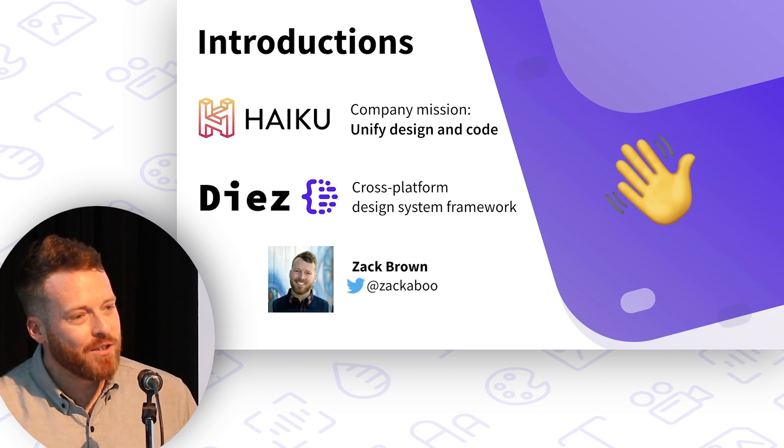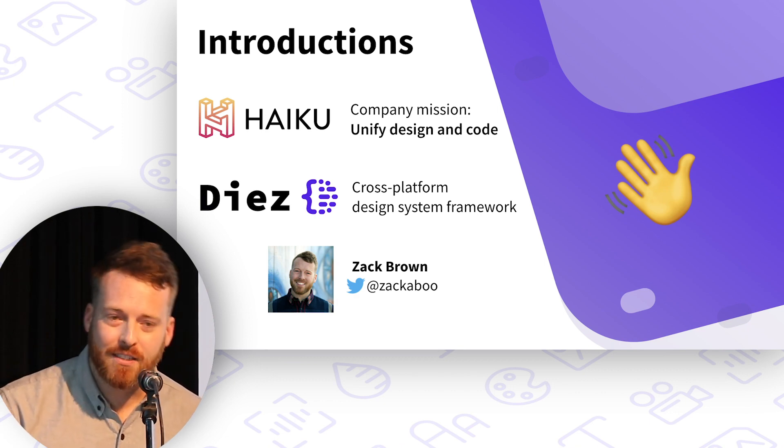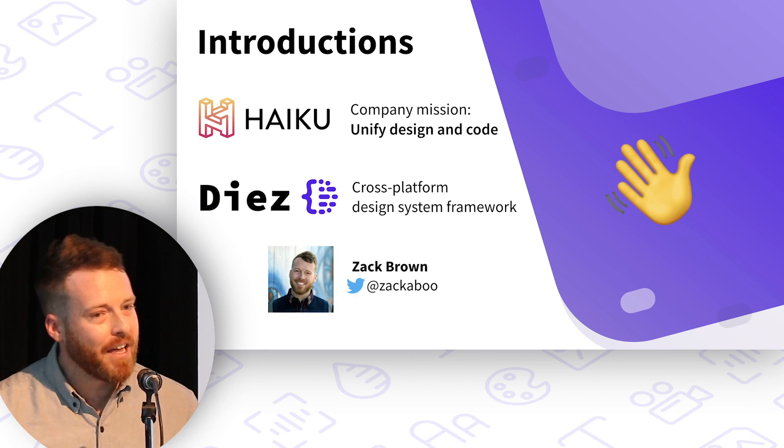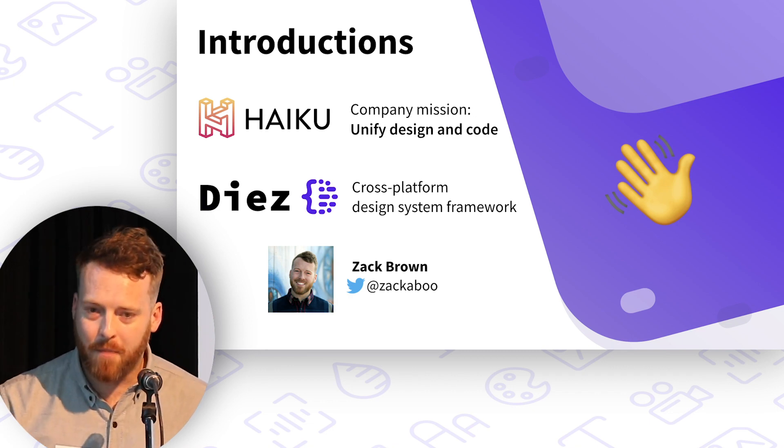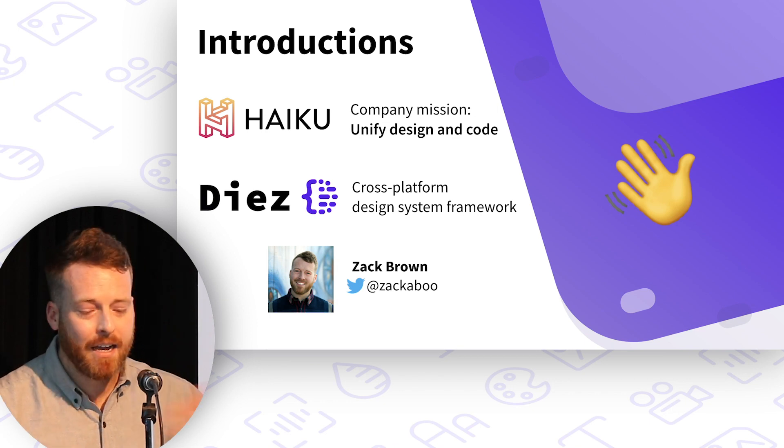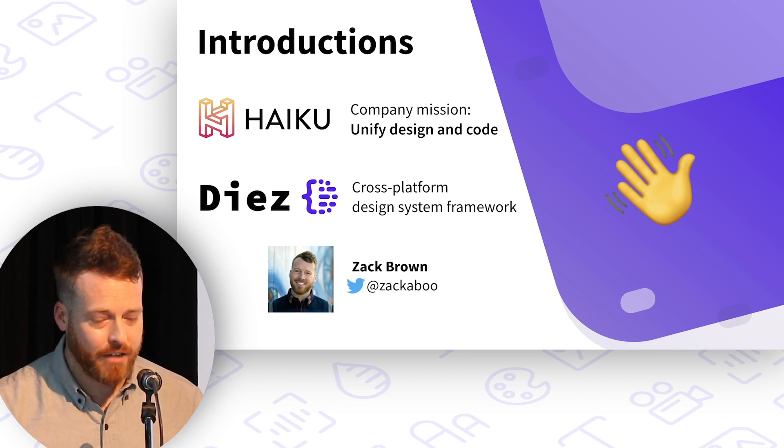DS is a brand new project by the Haiku team. It's a soon-to-be open-source cross-platform design system framework. I'll tell you a little bit more about that before we're done tonight. I'm Zach Brown, one of the founders of Haiku.